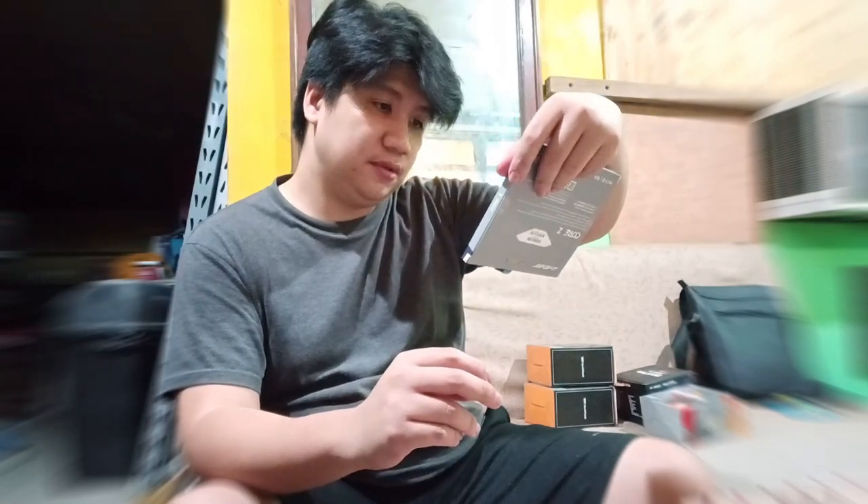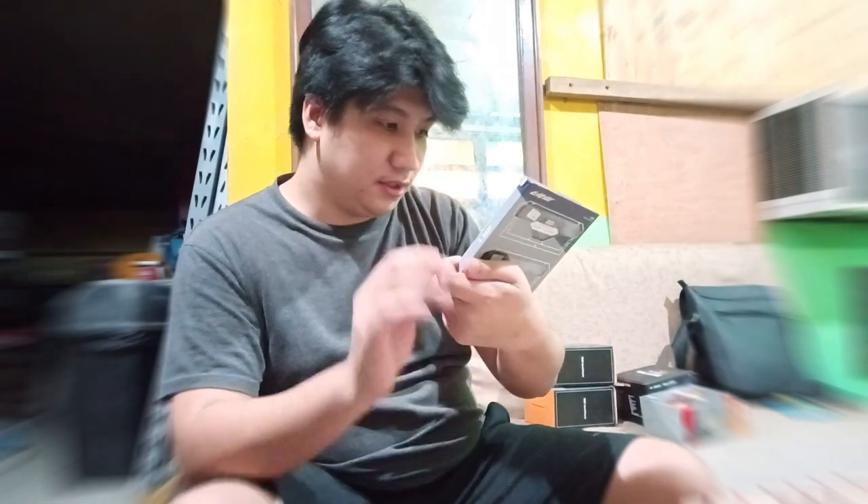This is a familiar brand. This is 8GB per stick at around 3,200 MHz. Let me check the specs just to be sure. It's DDR4, 3,200 MHz.